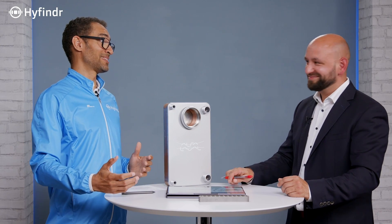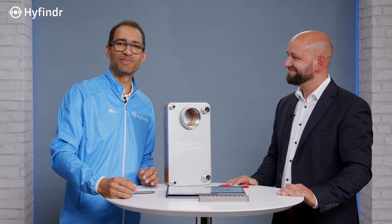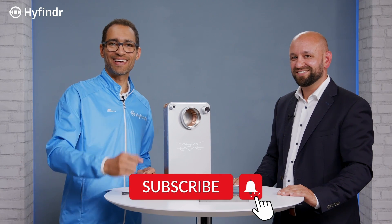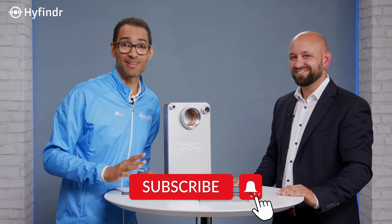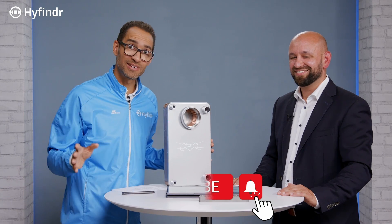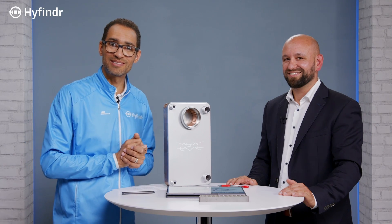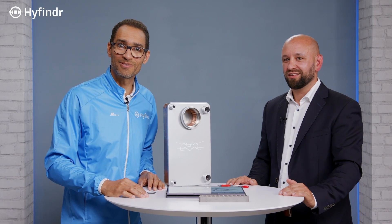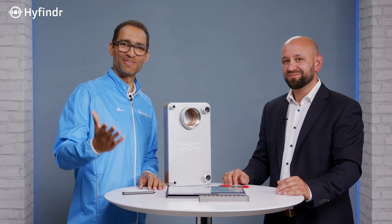Georg, unfortunately our time has run out — thank you very much for sharing all this wisdom with us. On HiFinder.com you can find people like Georg and components like these — all the things you need to make the hydrogen economy work. There's also a growing community there, so have a look. Thank you for watching. Thank you, Stephen, for having me here — it was a pleasure. Have a wonderful day.